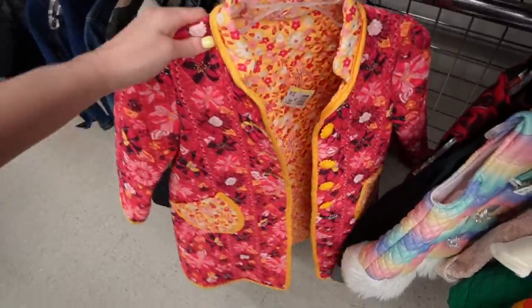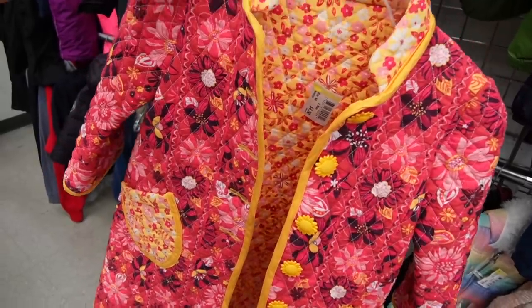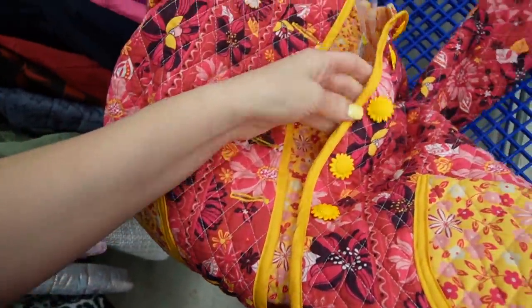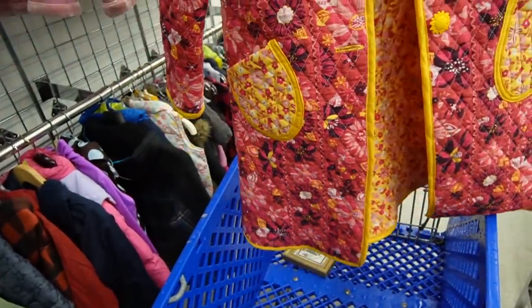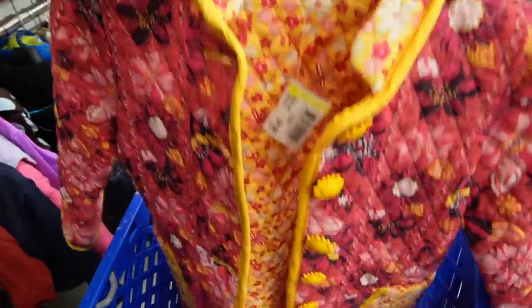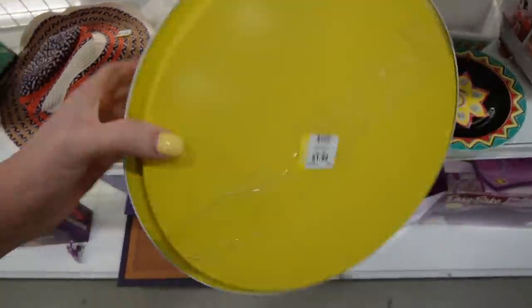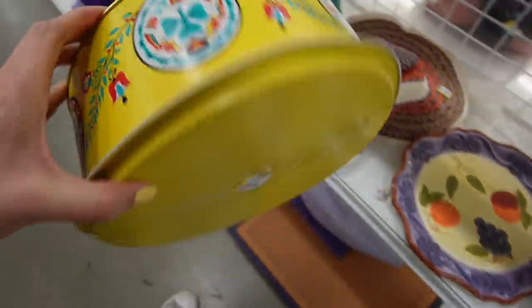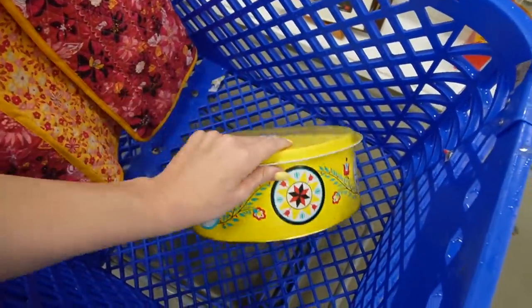I wasn't finding much in the hard goods so I ventured on. I just found this — I'm wondering if it would fit Juliet. It looks like it's handmade with no tags on the inside; I think somebody made it. It has really cool buttons on it. I also found a tin — $1.99 — it's got that Pennsylvania Dutch look to it and the graphics are still good. I almost wonder if the lid is reversed; it also has that design on it.